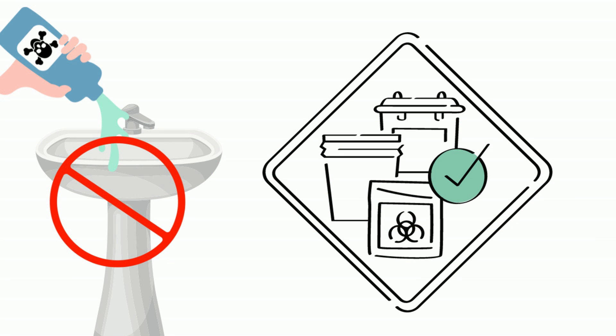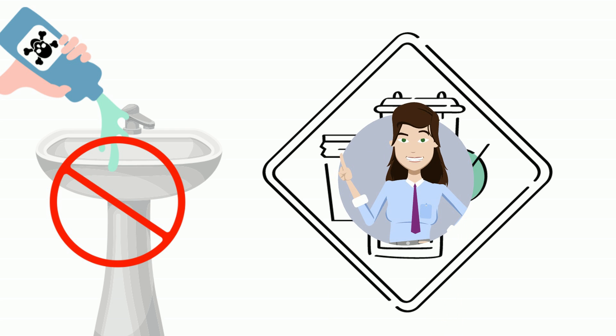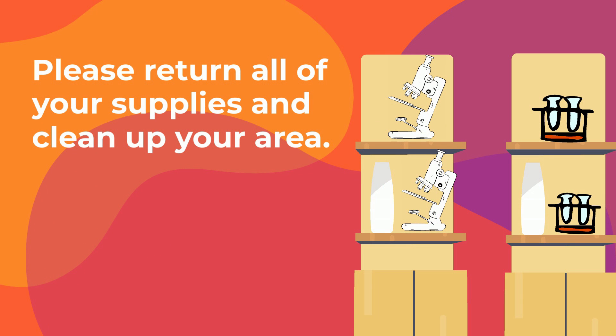And finally, after you've completed your lab, you need to properly dispose of the chemicals if you're using them. Don't just pour them down the sink. Your teacher will go over how you need to get rid of these materials, and also return your materials and equipment to the proper places wherever your teacher has told you.